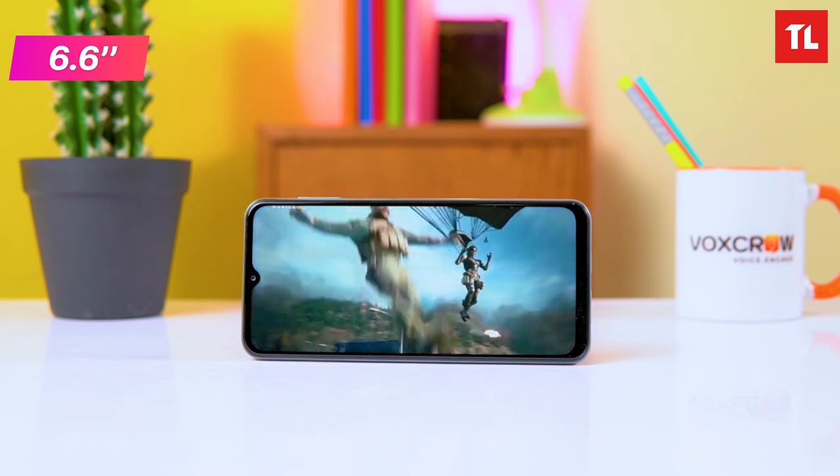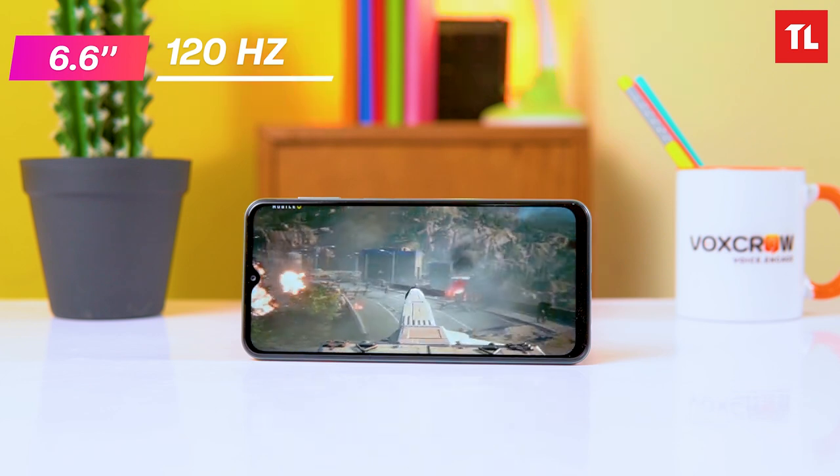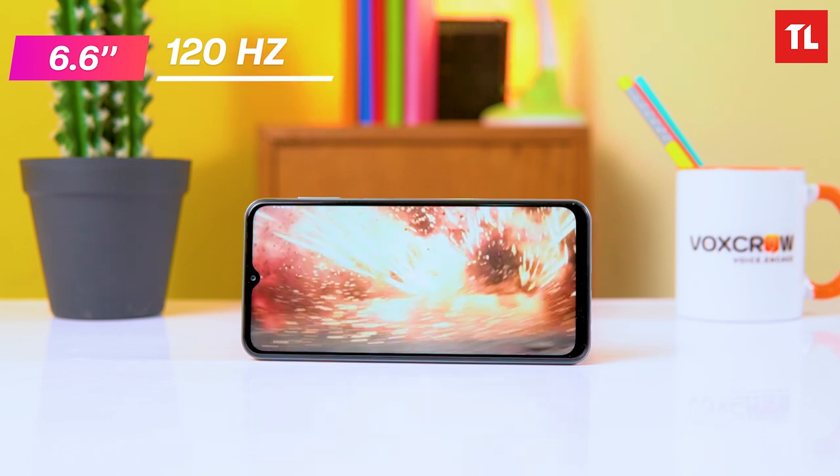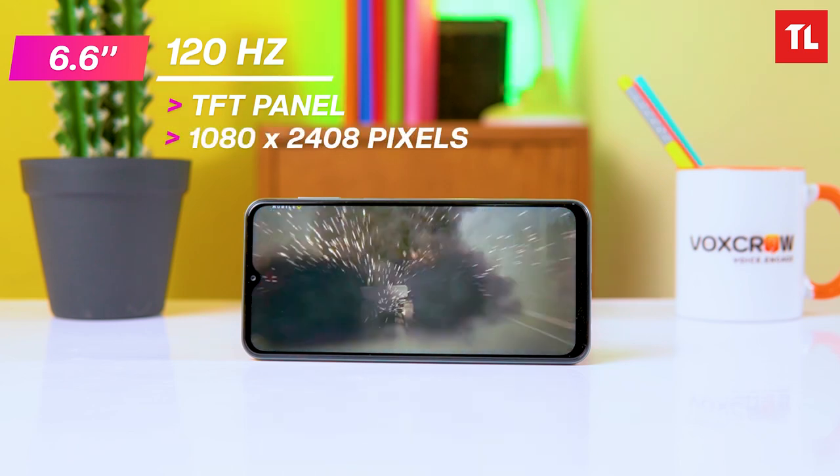Moving to the display — the M33 5G has a 6.6-inch AMOLED panel with a 1080p resolution, which is an upgrade from the 720p TFT panel on the M32. The AMOLED display offers deep blacks and vibrant colors.